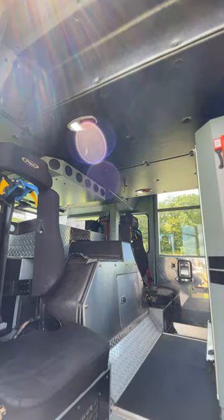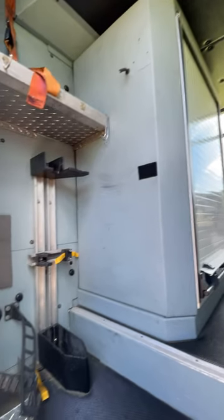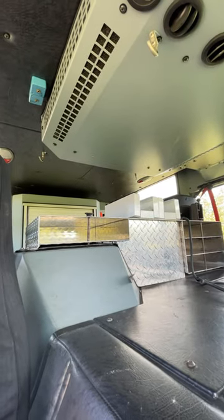There are four seats in total, three of which have SCBA brackets. A single compartment in the cab is centered on the back wall. There's also a ton of interior storage.